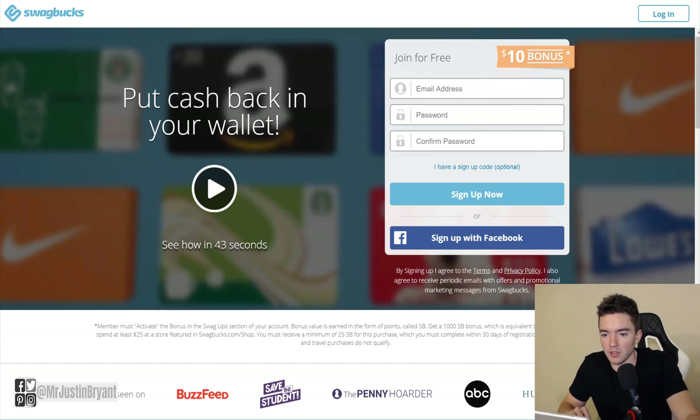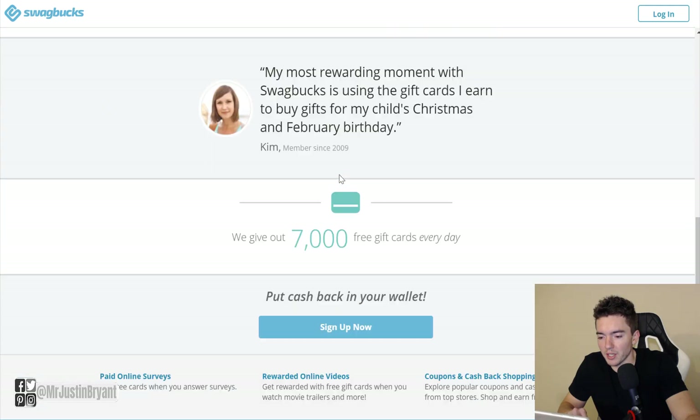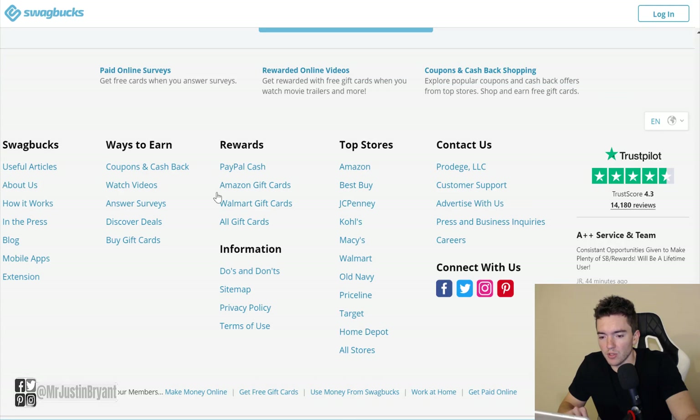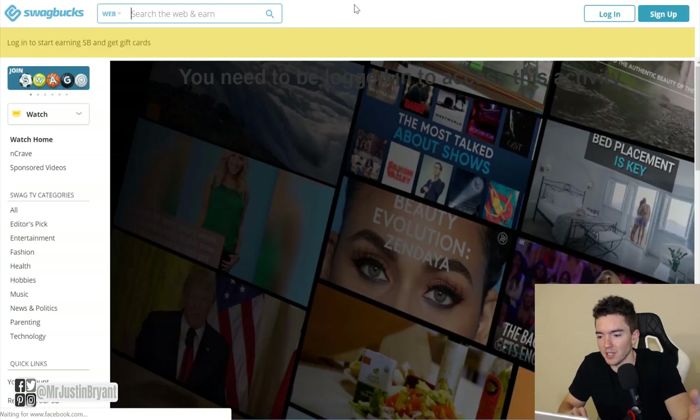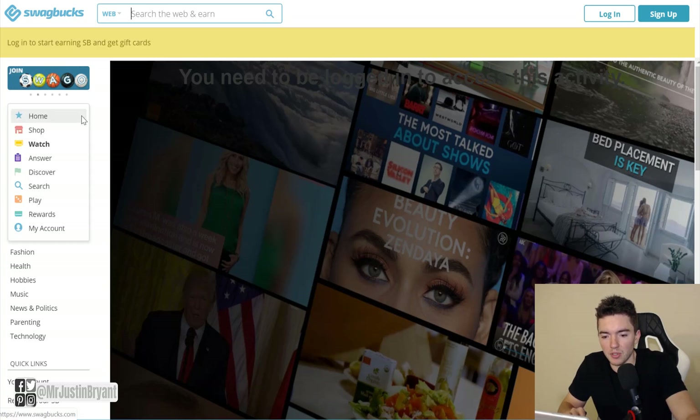The first one is Swagbucks. You can use Swagbucks on an Apple, Android, or regular PC device, so pretty much any device is usable. If you go to their 'Ways to Earn' section, they have a lot of different ways to make money, which is why I've mentioned them in past videos — they cover so many bases and they're a free app.